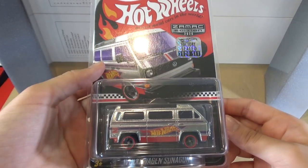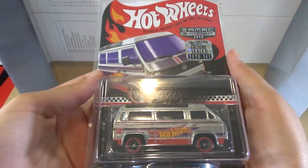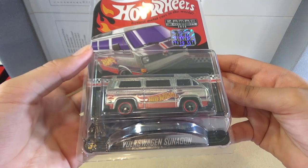Right away, you can see this is a mail-in. Then, of course, it has a Factory Seal 2020 Set sticker. Let's take a look at the other stuff inside.